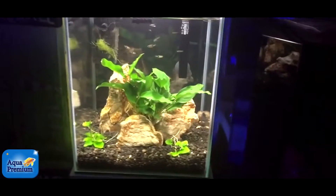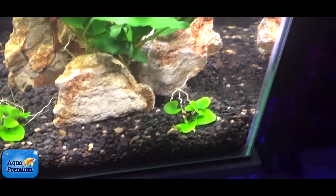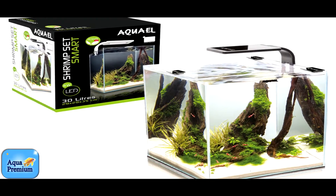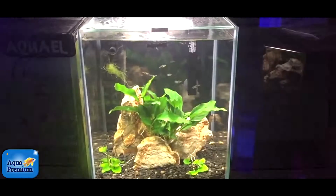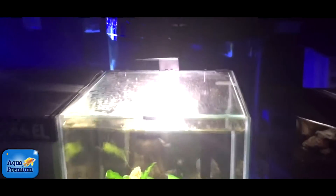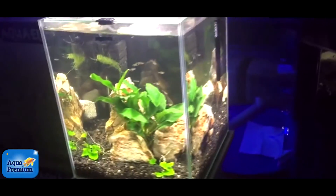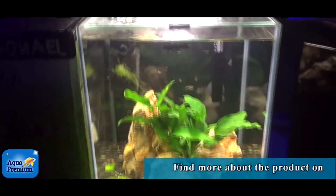This has just got some little Endler's guppies, some Rasbora, some Corydoras, and a little bit of Anubias — very, very easy to keep, very low maintenance, and very elegant. I just love this stylish slimline look: ultra clear glass, beautiful workmanship, waterproof light, completely European made.